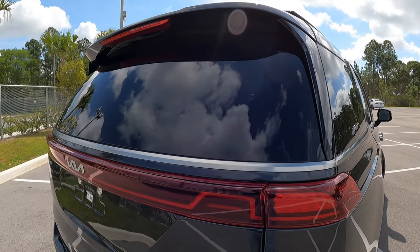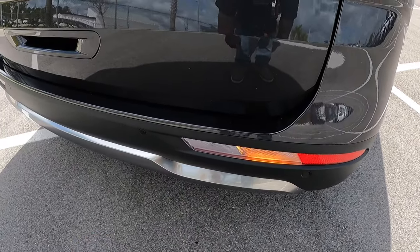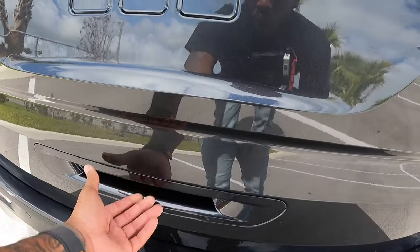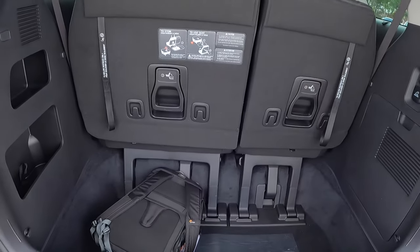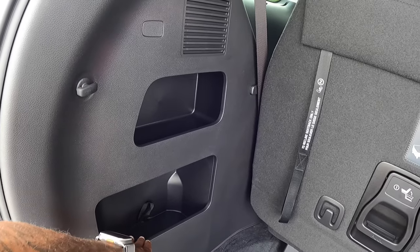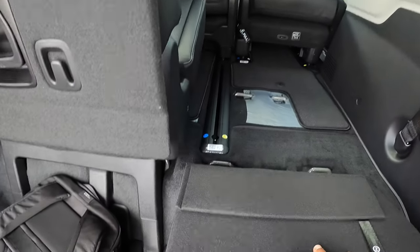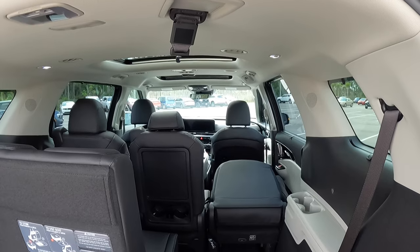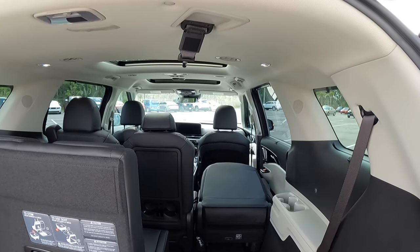The tail lights are an LED combination — the light bar is full LED, with turn signal and reverse lights below. There are rear parking sensors, silver trim, and the Carnival name badge with the new Kia logo and a backup camera. The tag lights are incandescent. Opening up the cargo area, it has a power tailgate revealing 40.5 cubic feet of space, one of the biggest in the segment. There's a 12-volt and household outlet, plus storage shelves on the side. Pulling the handle, you can also lay the seats flat into the floor, expanding cargo to 145.1 cubic feet of space — tons of practicality, especially for long road trips.